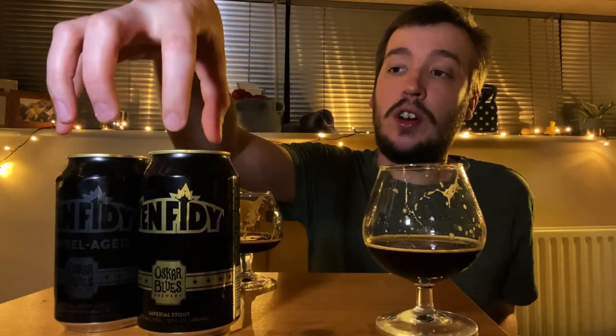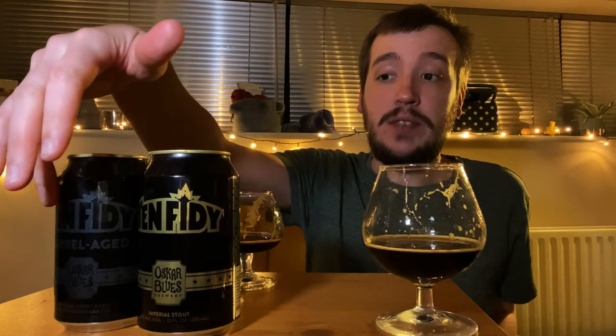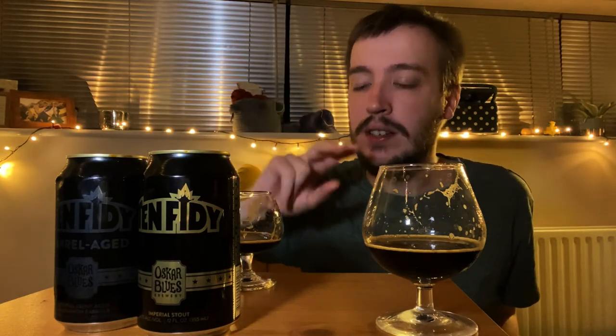Let me know your thoughts on 1050 — have you had it? Have you had the barrel-aged version too? Let me know in the comments below. That's been everything from me on my little look into two 1050s. I've been Jake — remember to like and subscribe, and I'll see you on the next one. Cheers!